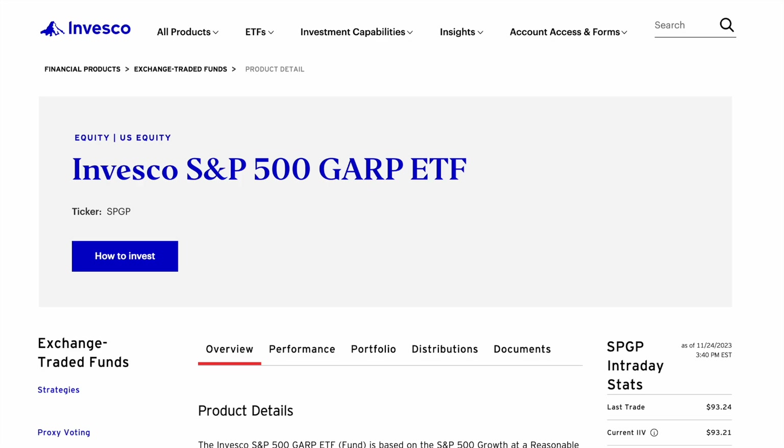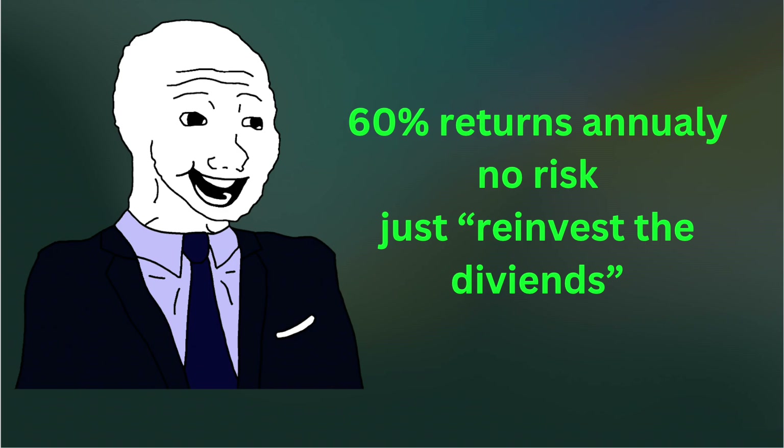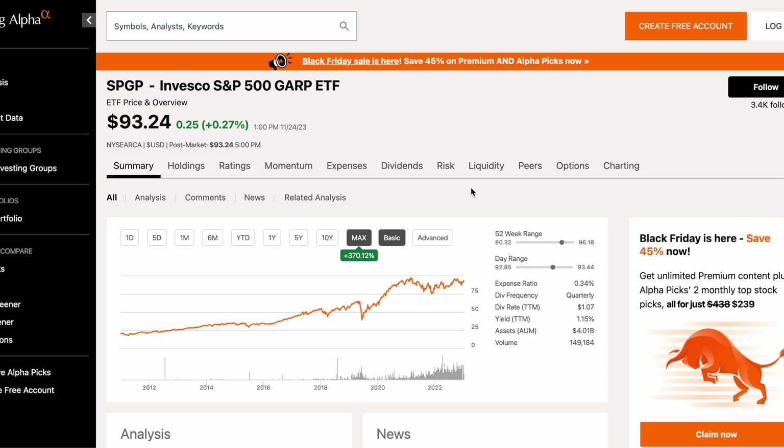So if you're looking for a 60% dividend-yielding ETF with no risk, first of all it doesn't exist, but second of all it's not going to be right here. However, since this fund's inception in 2011, it has returned 370% in capital gains, which is a mind-boggling return, definitely outpacing the overall markets. That's an investment I want to hear more about.